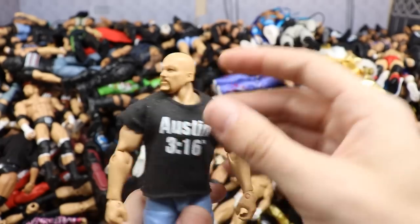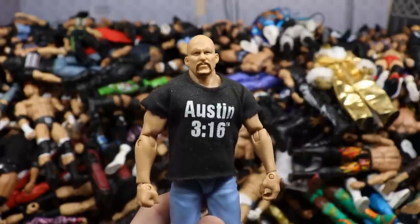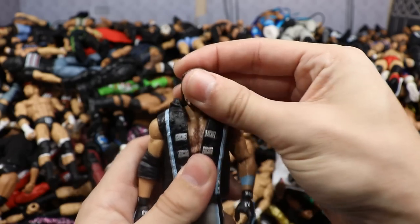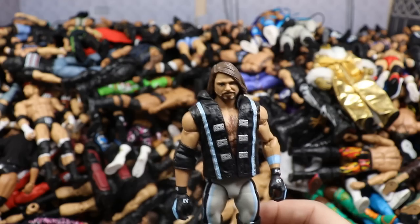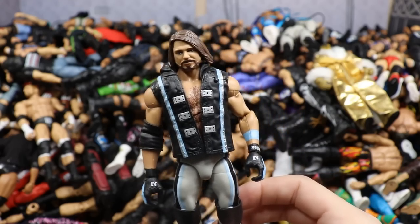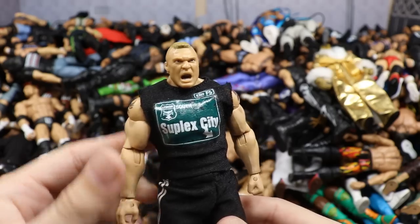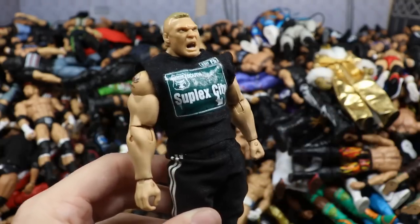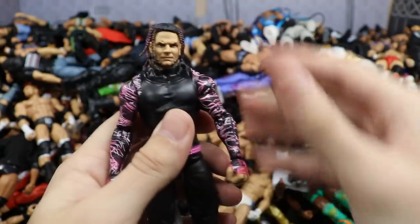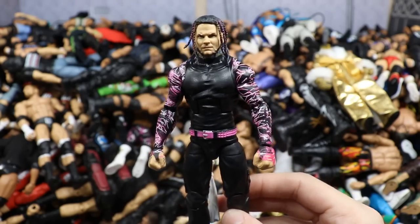Elite 53 Kevin Owens with the Kevin Owens Show t-shirt. Somebody hit me with a jackass counter in the comments — count how many times I say jackass. Elite 73 Daniel Bryan with a beautiful head sculpt, though I got it from Target and it has a little hole in the face. Still one of my favorite figures, an honorable mention. Next is the Target exclusive Hall of Fame Stone Cold Steve Austin with the Amazon exclusive attitude era hat — we really need more Stone Cold figures.